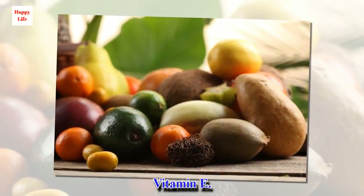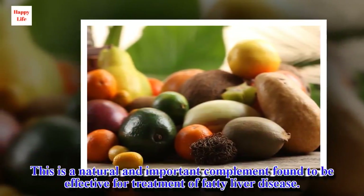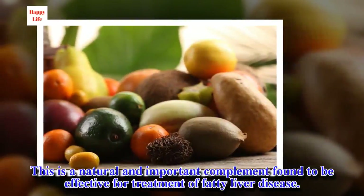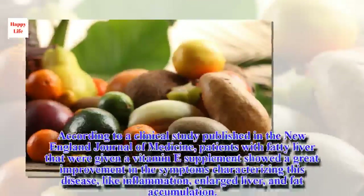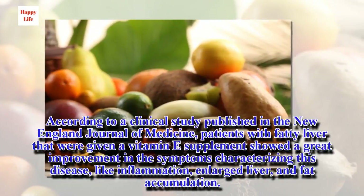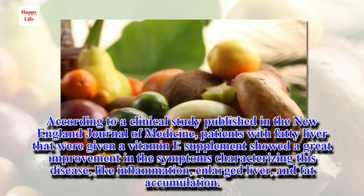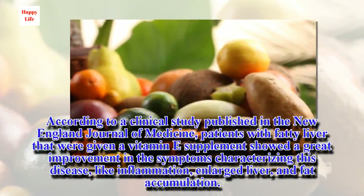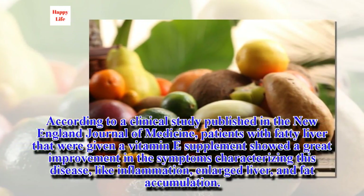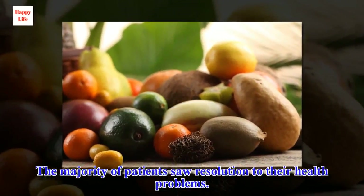Vitamin E is a natural and important complement found to be effective for treatment of fatty liver disease. According to a clinical study published in the New England Journal of Medicine, patients with fatty liver that were given a vitamin E supplement showed a great improvement in symptoms characterizing this disease, like inflammation, enlarged liver, and fat accumulation. The majority of patients saw resolution to their health problems.